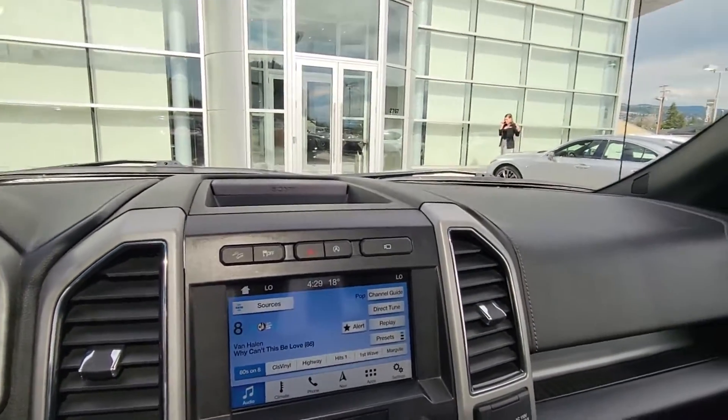The truck has a lot going for it. Just wanted to shoot you a quick video so you can see exactly what it has to offer. Any questions, let me know — you can always give me a call at 250-448-090. Thanks again for shopping at Lexus of Kelowna. Take care, thanks.